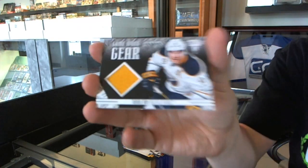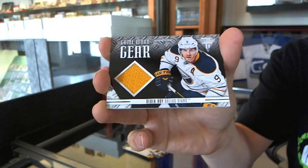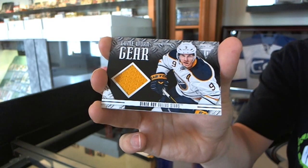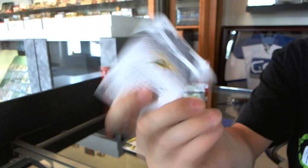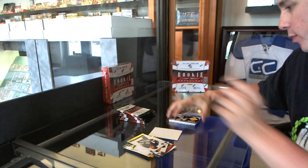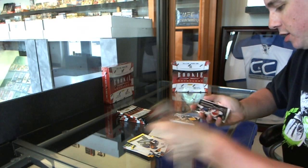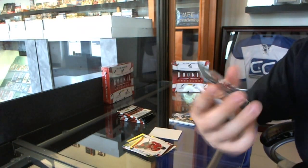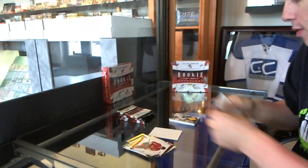We've got a Game Gear jersey of Derrick Roy. Fair warning for the group breaks guys — on a lot of the Crown Royal and Titanium hits in here they don't have the updated pictures yet, so a lot of the time we'll be reading off a team and it won't match the jersey, but it will be what's listed on the card. Cup Contenders to 999, Andre Markov.